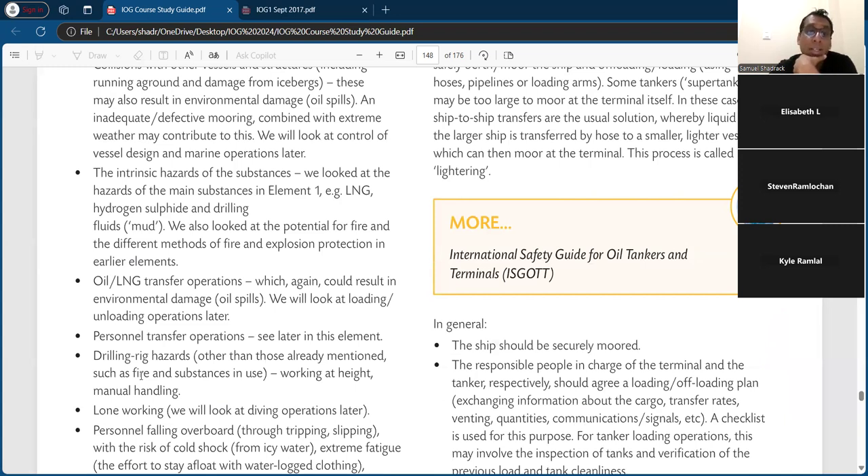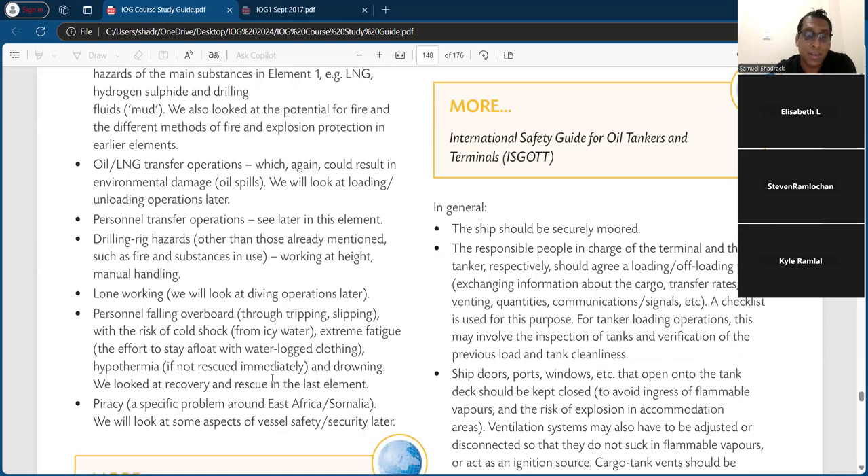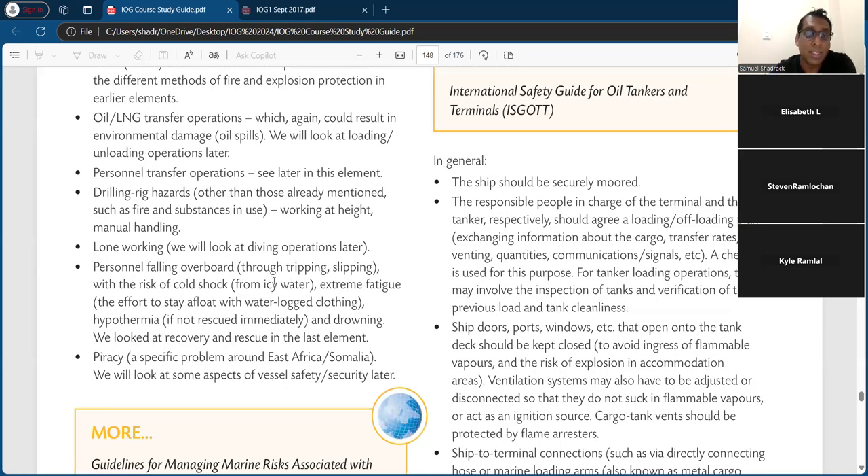Other drilling rig hazards include working at height, manual handling, lone working, and the risk of a person falling overboard — always a good one to mention. Tripping and slipping with the risk of cold shock from icy water, extreme fatigue, the effort to stay afloat, waterlogged clothing, hypothermia if not rescued immediately, and drowning. We looked at rescue and recovery in the last element.